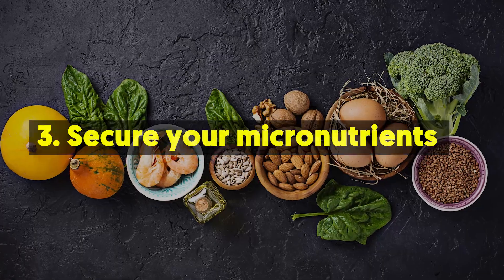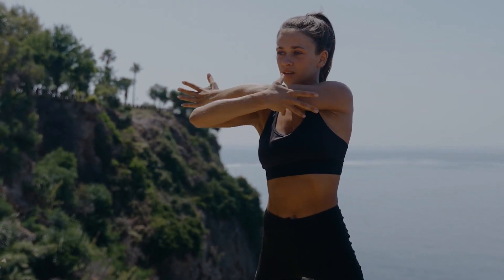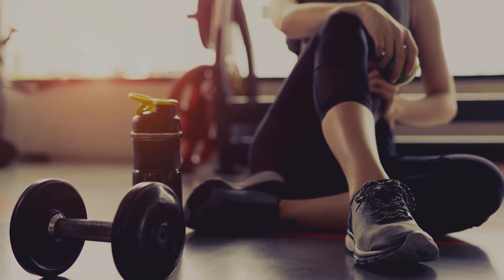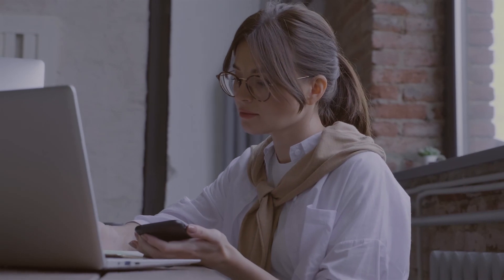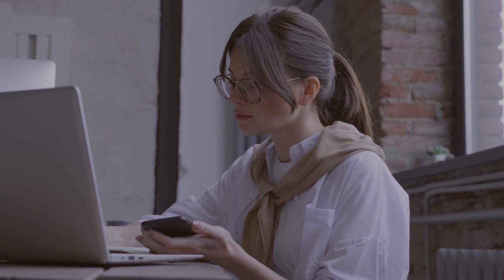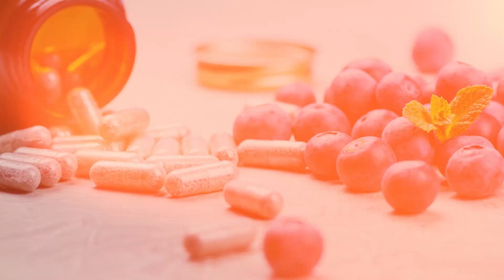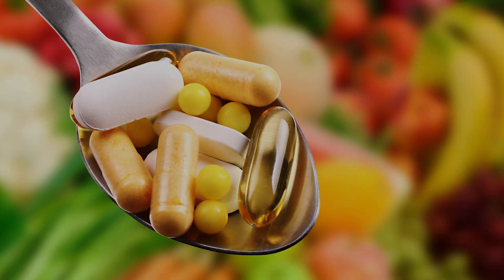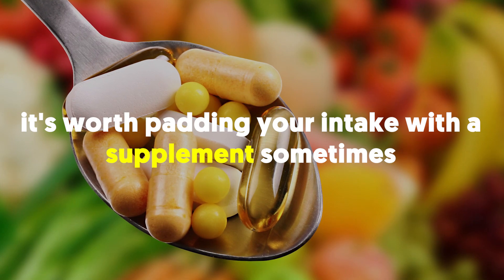3. Secure Your Micronutrients. A healthy metabolism is equal to a healthy body, but metabolic syndrome can lead to diabetes, weight gain, and heart disease. Of course, regular exercise and a healthy diet will go a long way to prevent this. But if you're going through a busy period and your workouts and healthy meals have taken a backseat, just make sure you're supplementing with the right micronutrients. Certain vitamins and minerals have been found to support a healthy metabolism. While we can get these from a varied diet, it's worth padding your intake with a supplement sometimes.